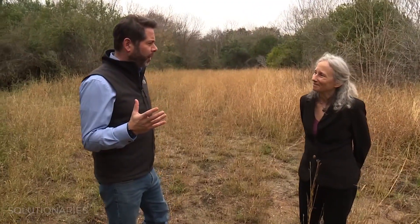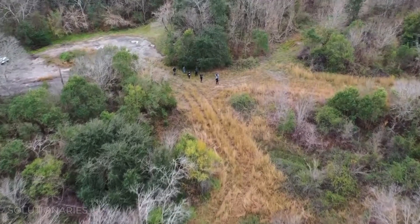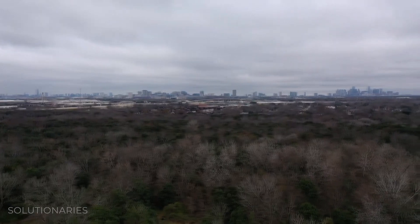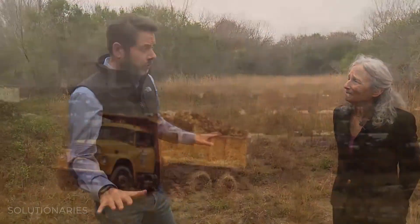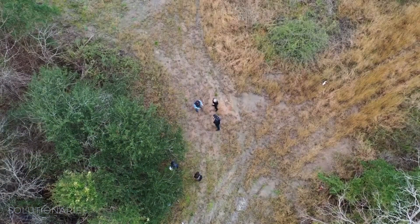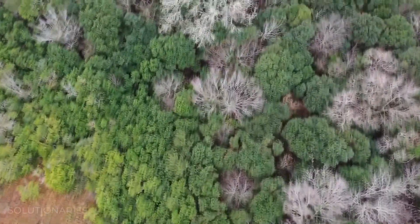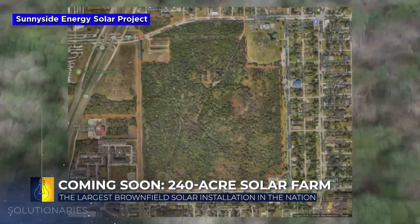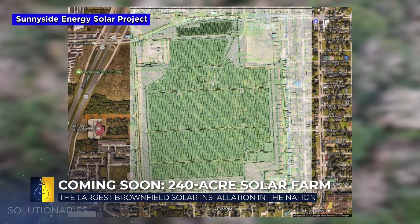Why did you drag me out here? Where are we right now? We are not quite in the middle of a 240-acre former landfill in Sunnyside, a neighborhood of Houston, south of Houston Central. This place literally underneath us is a bunch of old garbage. And what do you intend to do here? With the city's support and the community's support, we are planning to restore the cover — landfill should not have trees — and put in a 50-megawatt solar farm.